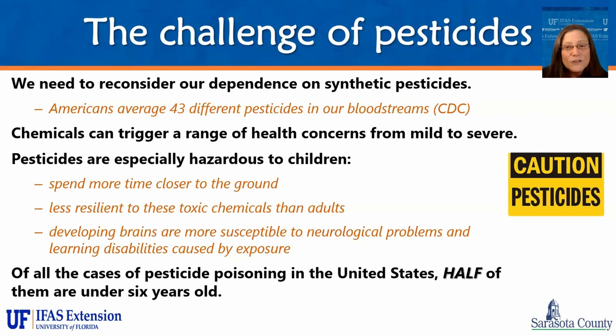Chemicals are especially hazardous to children because they spend more time closer to the ground, their size makes them more sensitive to chemicals, and their developing brains are more susceptible to neurological problems — potentially leading to learning disabilities caused by exposure to some of those chemicals. Half of the pesticide poisonings in the U.S. were of children under the age of six. Please always think twice before you pick up a pesticide product and use any sort of chemical on an insect infestation. Think if there might be another, better, or alternative option to using that product.